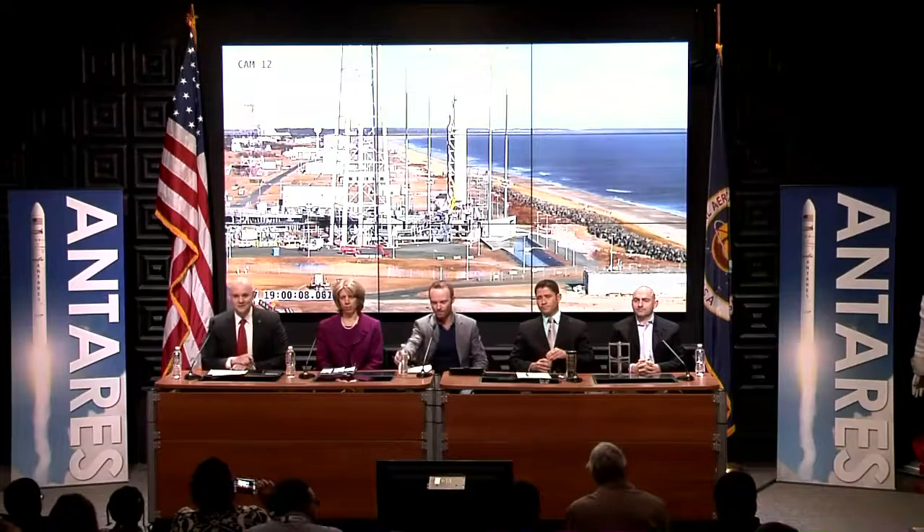Good afternoon and welcome to NASA's Wallops Flight Facility in Wallops Island, Virginia. I'm NASA Public Affairs Officer Trent Parado. We're here for the first of two briefings to look ahead to the Orbital 1 cargo resupply mission set to launch tomorrow, Wednesday, January 8th at 1:32 p.m. from right here at Wallops.